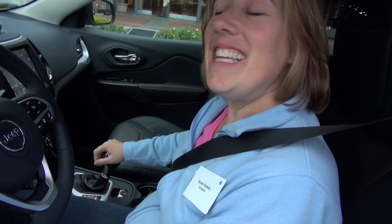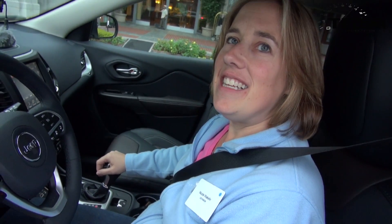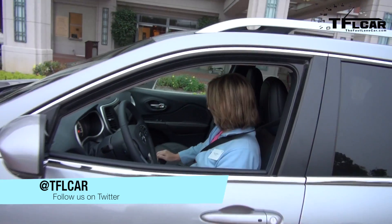You know the cool thing about the Jeep, Nicole, is that it not only will park itself like this, but it will also park itself in a perpendicular space. So you have two situations where you don't have to think about it — you push a button and the car does it for you. As always, this is Roman. And I'm Nicole. Thanks for watching and see you next time on The Fast Lane Car. Alright, have fun. Bye. Bye.